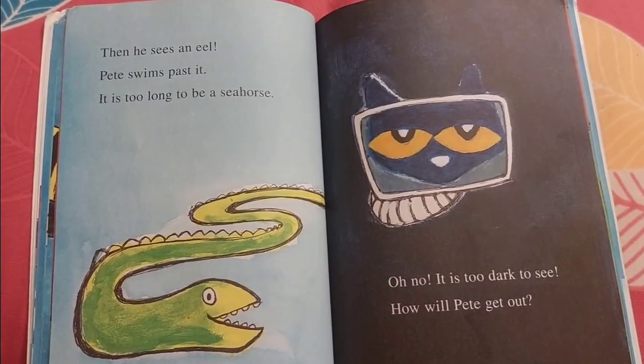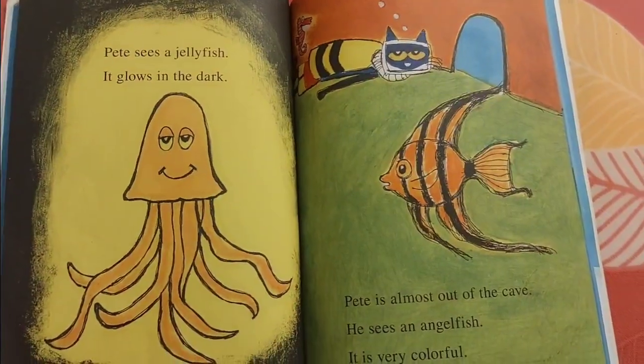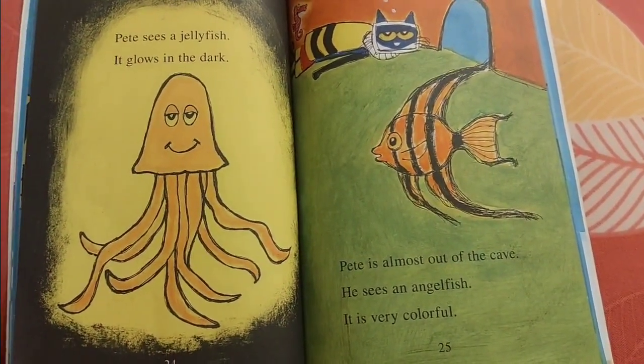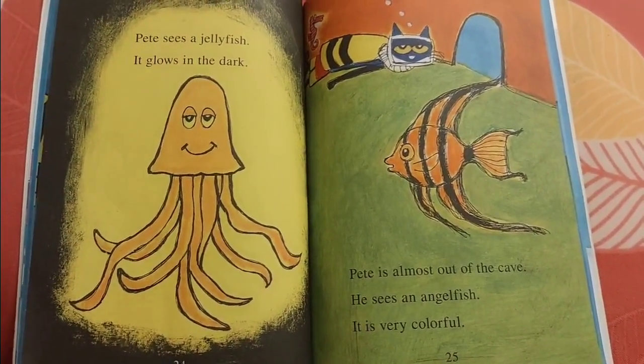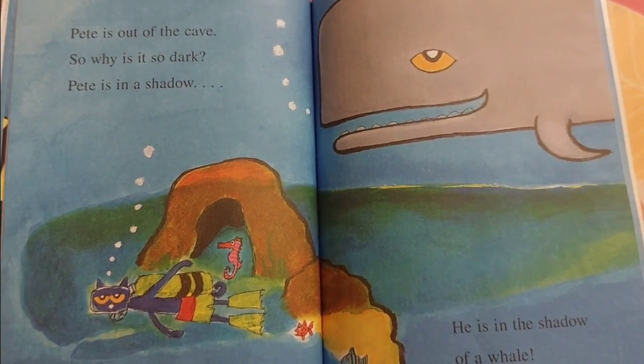Oh no! It is too dark to see. How will Pete get out? Pete sees a jellyfish. It glows in the dark. Pete is almost out of the cave. He sees an angelfish. It is very colorful. Pete is out of the cave.